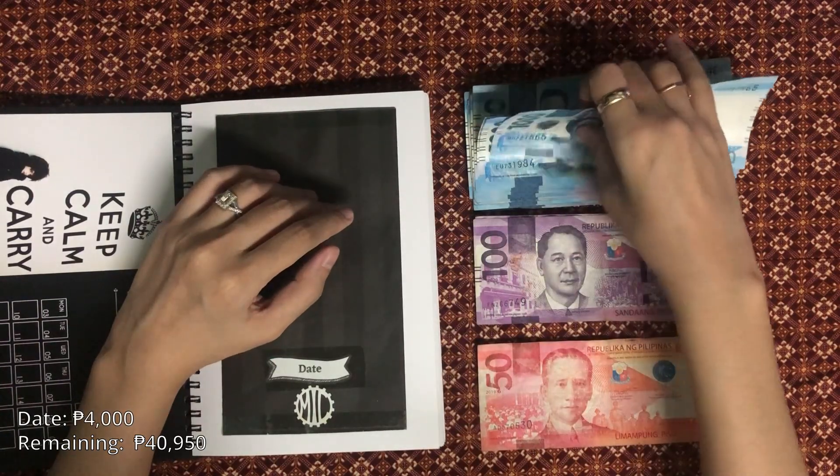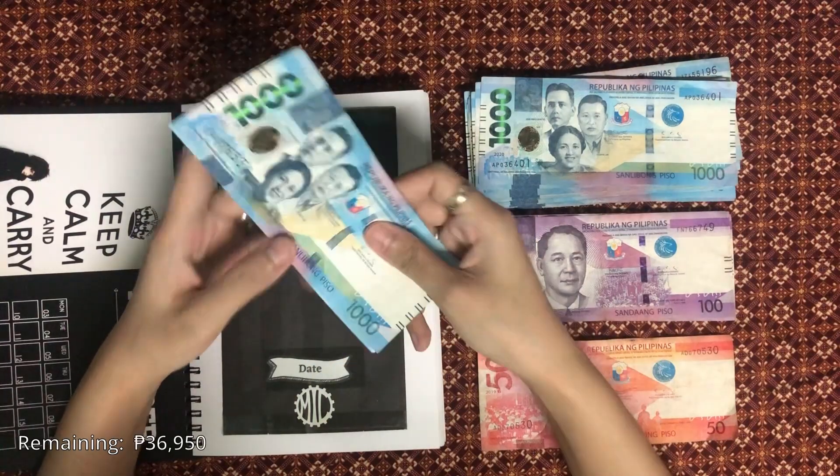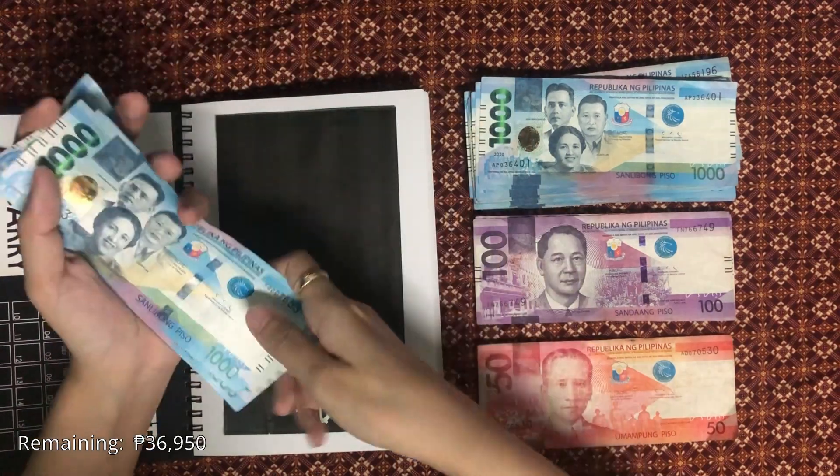Dating. I usually budget 3,000 for date spending, but this month I'm putting in 4,000 pesos because as I've mentioned, we're planning to go out a lot this month to do oculars. So that's 4,000 pesos.